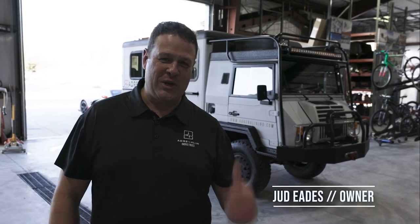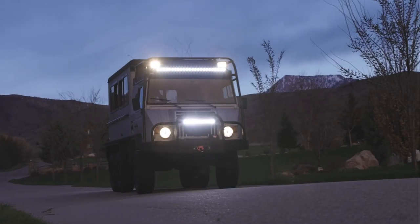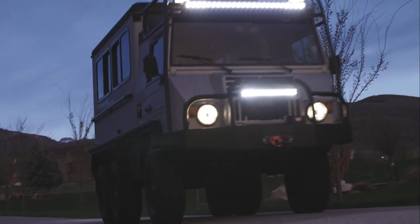Hi, I'm Judd Eads with Adrenaline Industries. I'm excited to show you this vehicle we got. This is a 1986 Pinzgauer, a very rare diesel one. Let's go check it out.